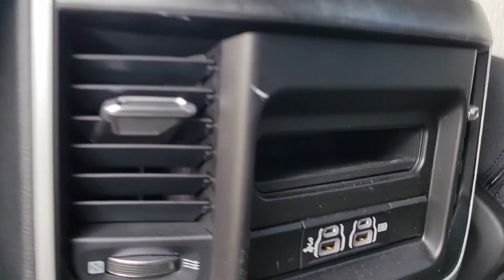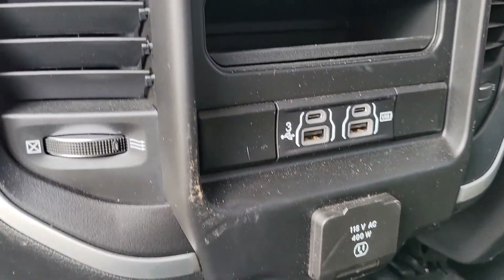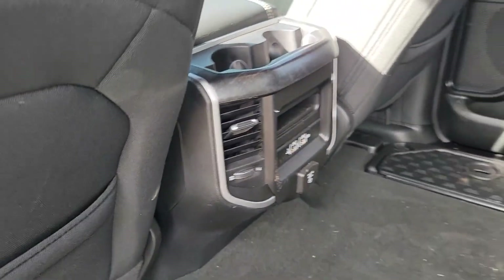And there's another charger and USB ports back here. Thank you, Linda. Once again, my number is 479-650-5077. Thank you.